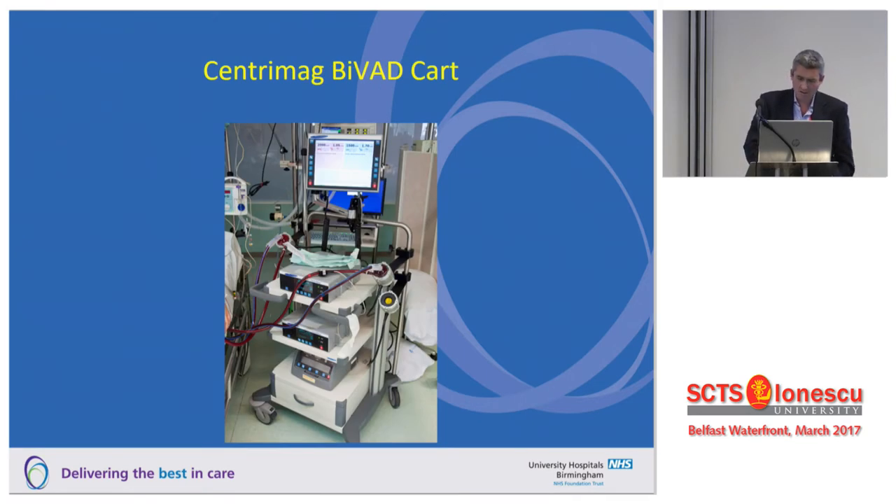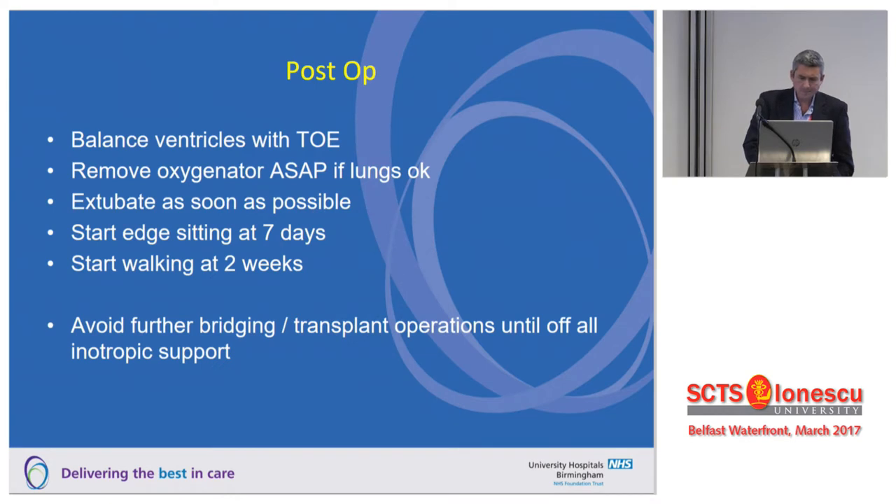This is what our central mag BiVAD cart looks like, which is pretty standard across centres. Post-op with a biventricular assist device, a key issue is balancing the ventricles on TOE. There's lots of dogma about flow ratios, but what you want — especially early on as PVR and SVR change — is a nicely balanced ventricle. We try to remove the oxygenator as soon as possible, as leaving it in leads to increasing haematological problems over the following days. We extubate patients as soon as possible, start edge-sitting our BiVAD patients at about a week, get them out of bed at two weeks and walking around the ITU, then avoid further bridging or transplant operations until they're off inotropic support.